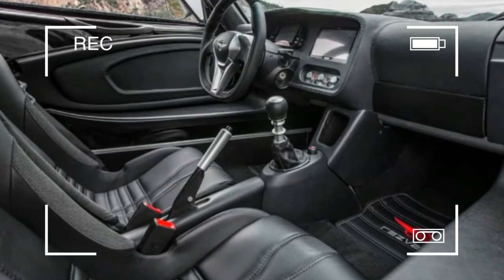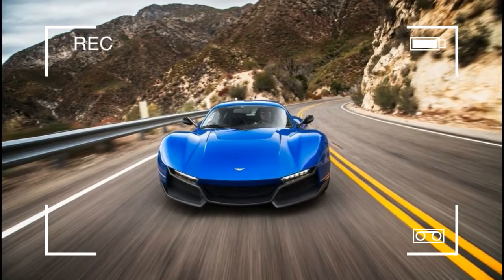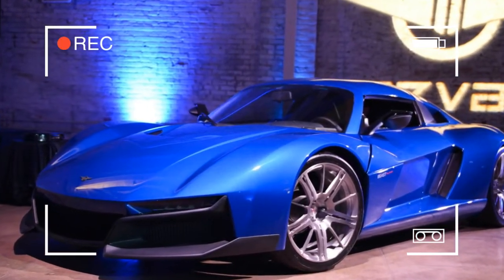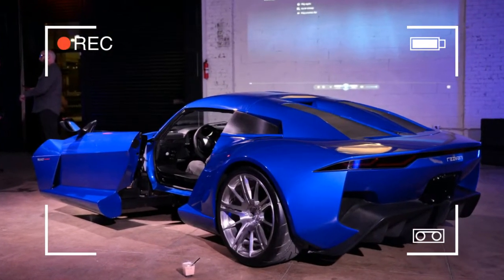The $95,000 version only makes 400 horsepower from a supercharged 2.5-liter engine. The $159,000 Beast Alpha X swaps the supercharger for a turbo, raising the engine's output to 525 horsepower.